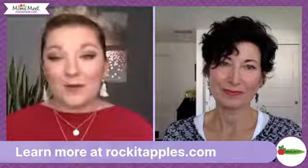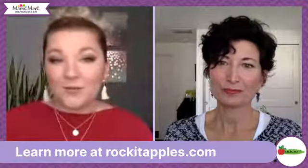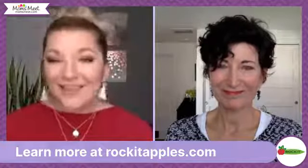If you want to learn more about Rockit Apples, go to rocketapples.com — that's also where you'll find the store locator at fruitlocator.com. Thank you so much, Meg, this was so amazing!